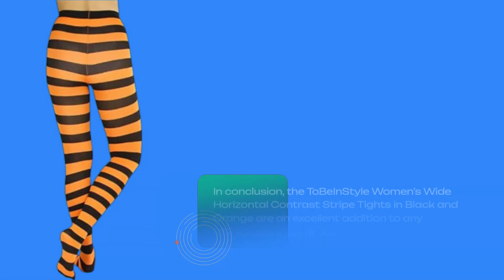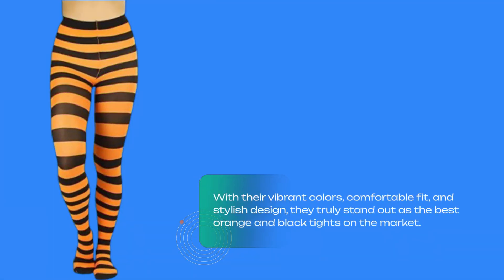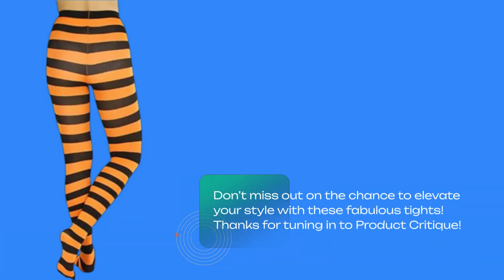In conclusion, the ToBeInStyle women's wide horizontal contrast striped tights in black and orange are an excellent addition to any fashionista's wardrobe. With their vibrant colors, comfortable fit, and stylish design, they truly stand out as the best orange and black tights on the market. Don't miss out on the chance to elevate your style with these fabulous tights.